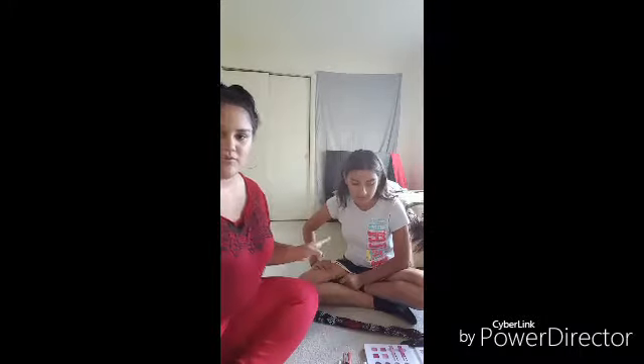Hey everybody! I have a special guest with me today — my little sister Jocelyn. You guys have seen her before, and I'm always talking about her whenever she's not here. So you guys know who she is. This is the 10-year-old, and today we are going to be doing the Blindfolded Makeup Challenge!